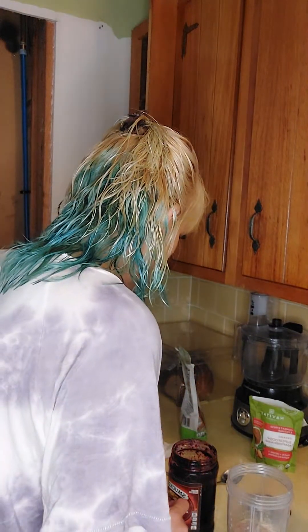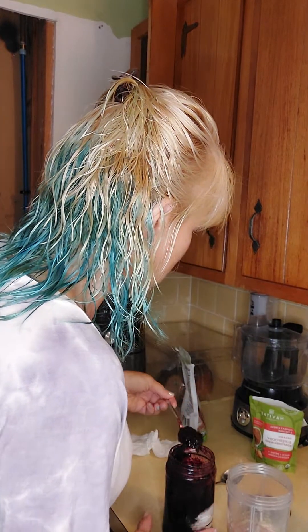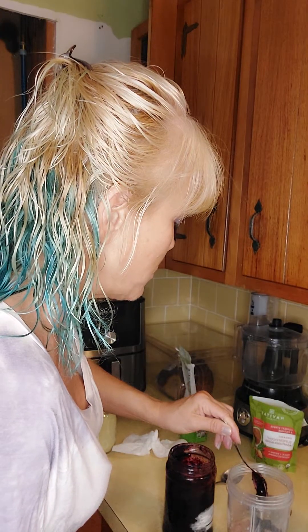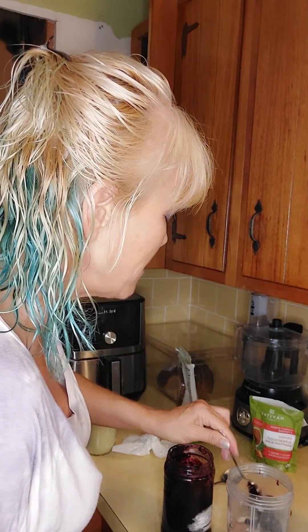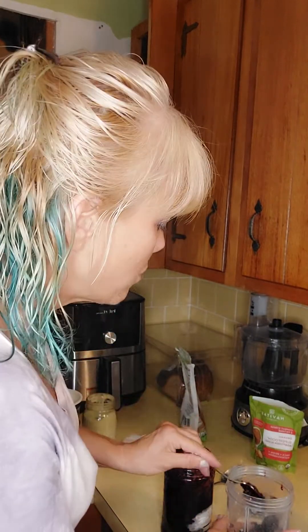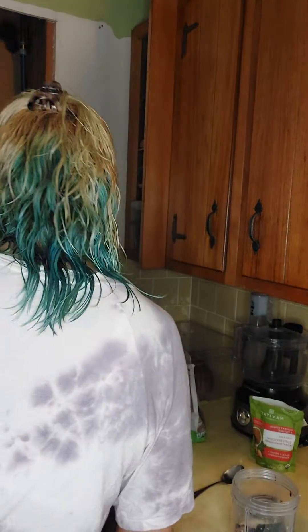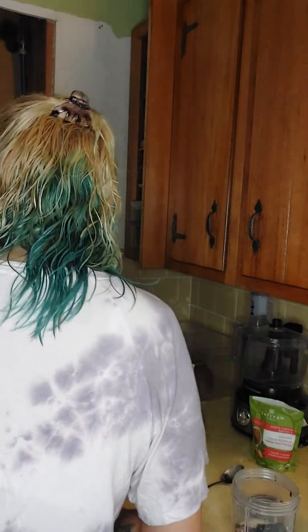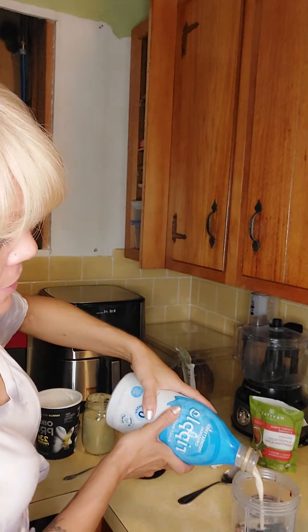To sweeten it up just a little, I'm going to use my boyfriend's homemade blueberry preserves. It's got a lot of sugar, so you can use a sugar-free option — but be careful, because aspartame and sucralose aren't healthy. Research is showing links to cancer and Alzheimer's. I'd rather use honey, agave, or any natural sweetener.